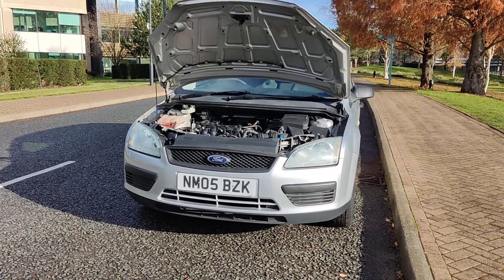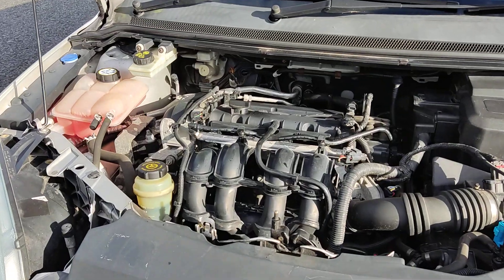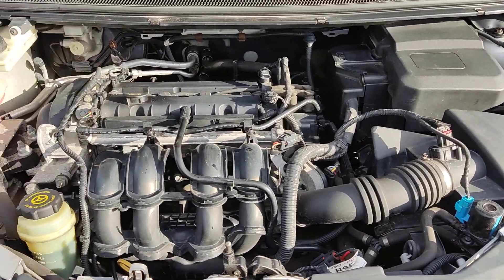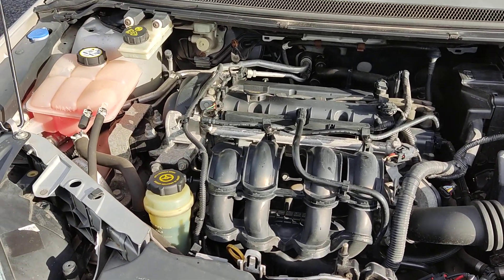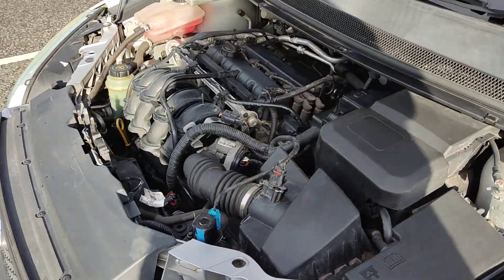Nice and clean sparkling headlights, tidy engine bay. Only done 71,000 miles on the clock, which is well below its average mileage. Recently serviced, engine sounds nice and smooth.